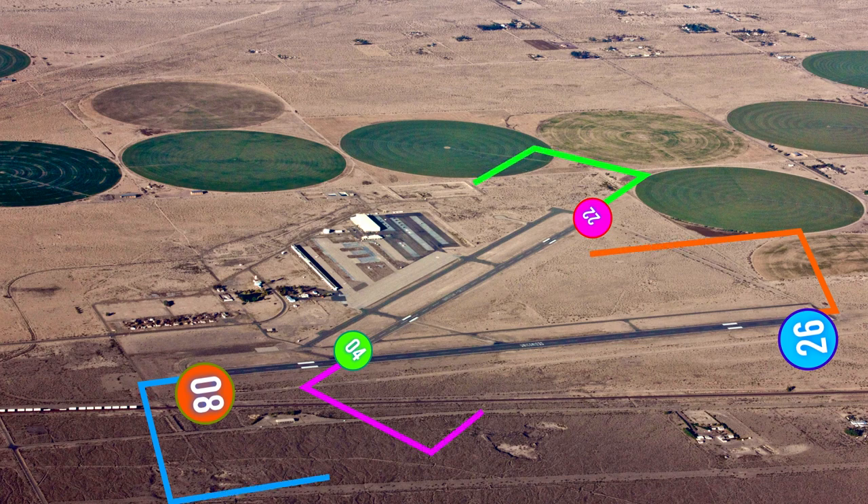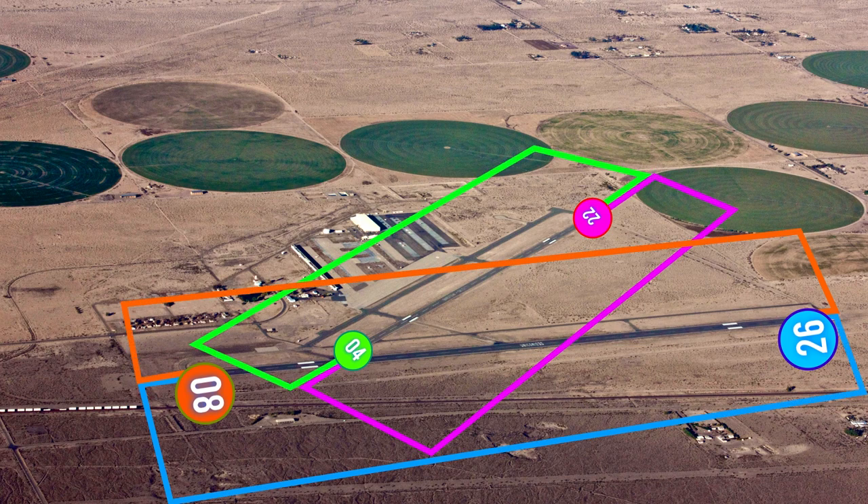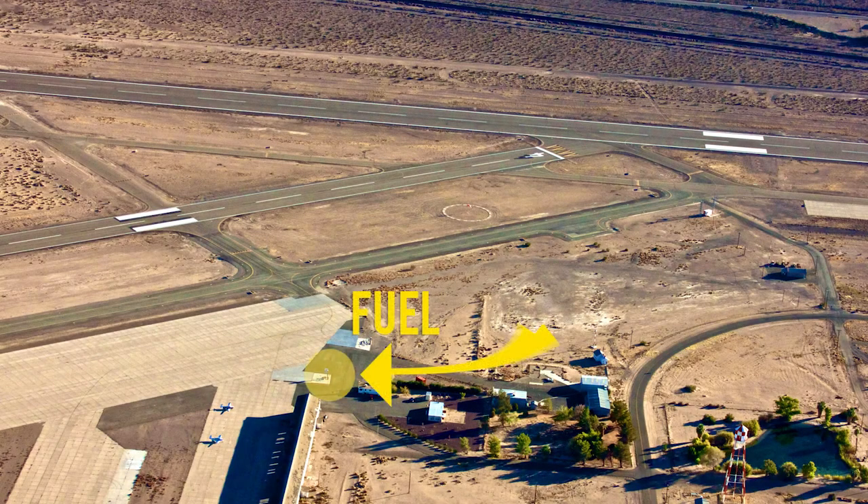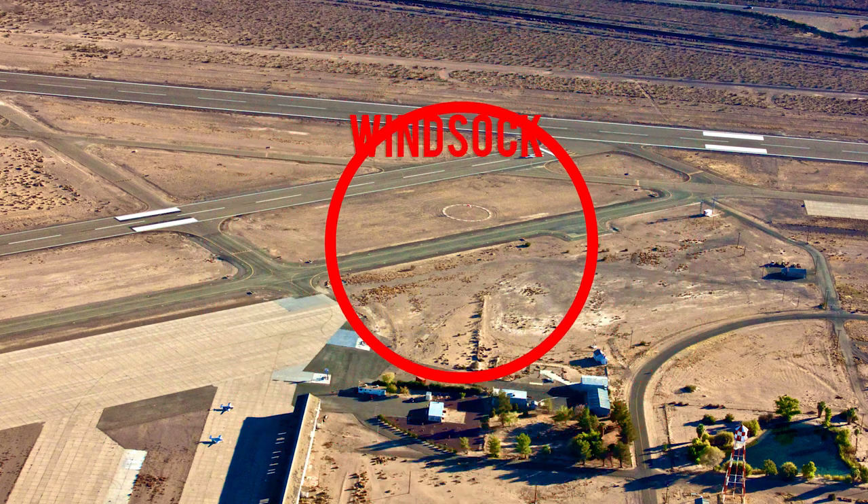It is a left pattern for all runways. PAPIs are installed on the airport. 100 low lead and Jet A are available. This airport has a windsock.